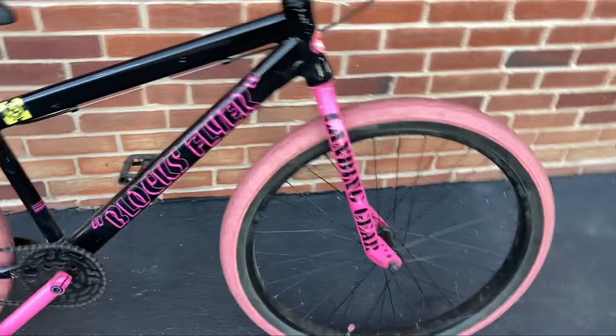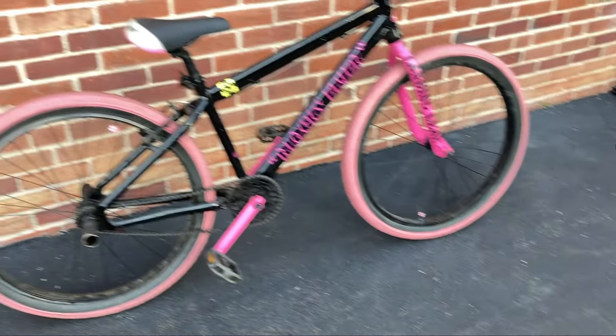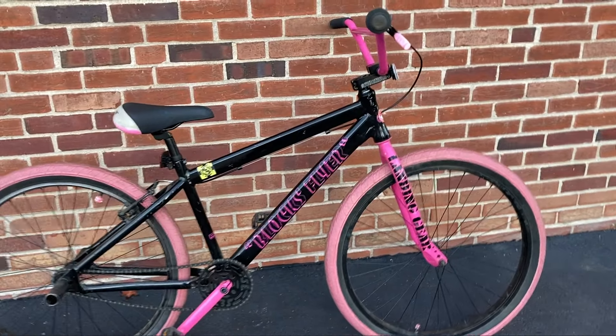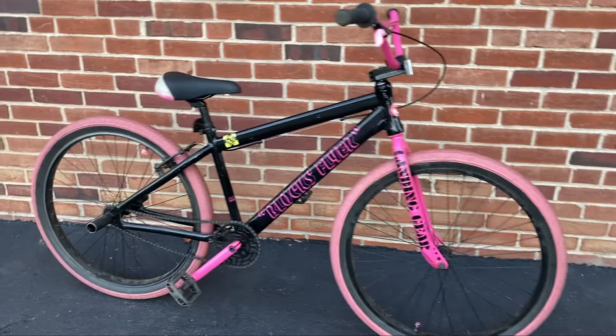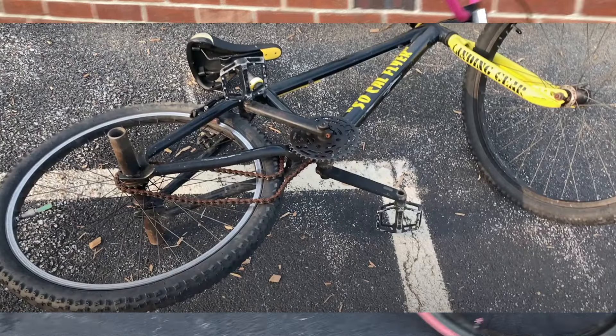The bike is pretty stock otherwise. We're looking to get around $450 to $500 for it. It might seem like a lot, but the bike wasn't really used that much, though the times it was used it got pretty banged up. It's listed on Facebook Marketplace — the black and yellow one.